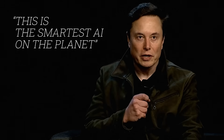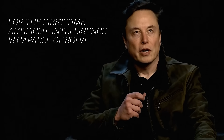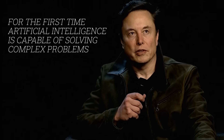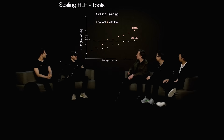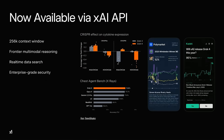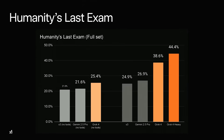This is the smartest AI on the planet. That's how XAI opened the Grok 4 presentation. Elon Musk personally introduced the new model and said, for the first time, artificial intelligence is capable of solving complex problems, including engineering tasks where the answers aren't just sitting on the internet or in any textbook. The original presentation was pretty technical, so it might have been hard to understand if you're not a programmer.